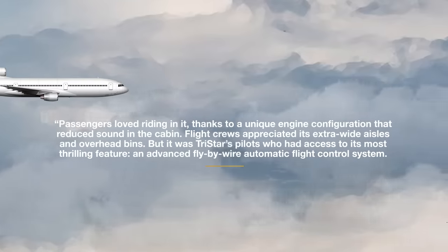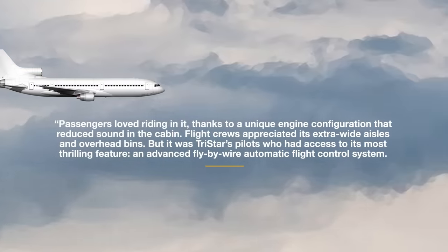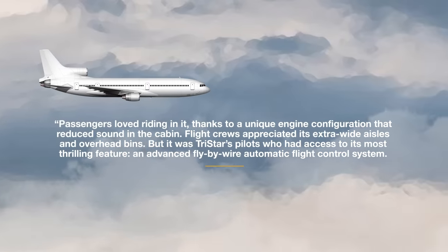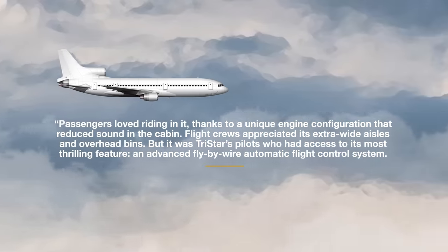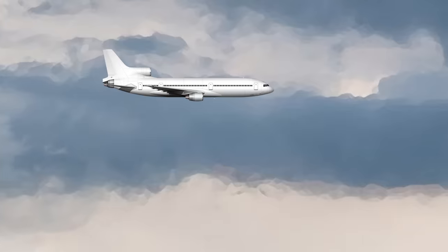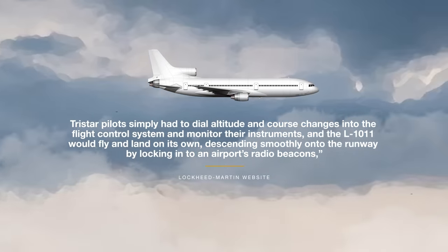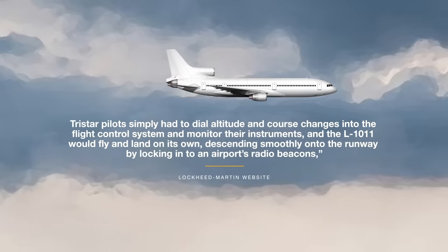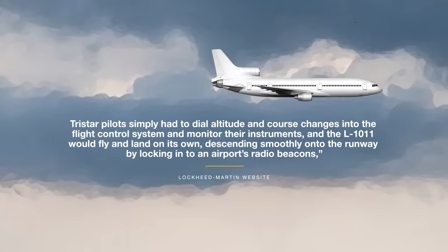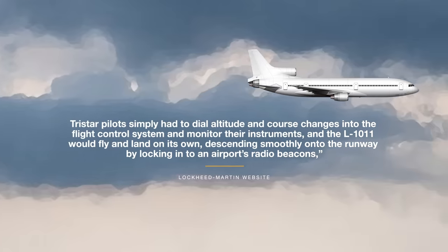Passengers loved riding in it, thanks to a unique engine configuration that reduced sound in the cabin. Flight crews appreciated its extra-wide aisles and overhead bins. But it was the TriStar's pilots who had access to its most thrilling feature — an advanced fly-by-wire automatic flight control system. TriStar pilots simply had to dial altitude and course changes into the flight control system and monitor their instruments, and the L-1011 would fly and land on its own, descending smoothly onto the runway by locking into an airport's radio beacons, as Lockheed Martin shares on its website.